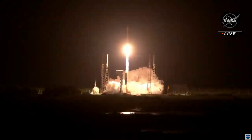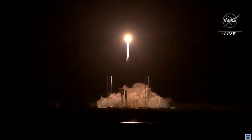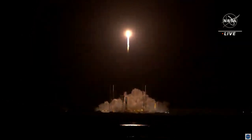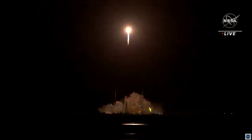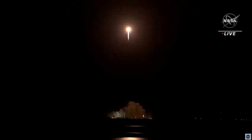Tower clear. RL-180 propellant utilization has gone to closed-loop control. The vehicle has begun the pitch-yaw-roll maneuver. Now 30 seconds into flight, vehicle is 0.6 miles in altitude, traveling at 939 miles per hour.